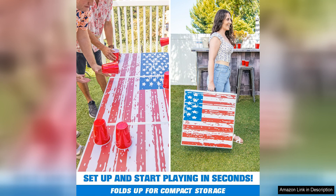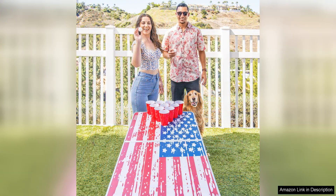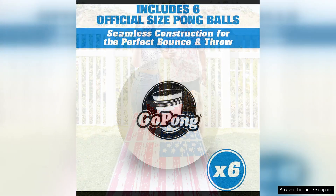In addition to their practicality, these tables also offer a fun and stylish design. Available in black, football, and American flag designs, they add a festive touch to any gathering and are sure to be a hit with your friends and guests. The vibrant graphics are eye-catching and add to the overall party atmosphere, making these tables a great conversation starter.